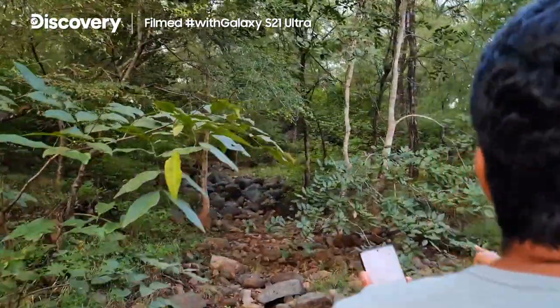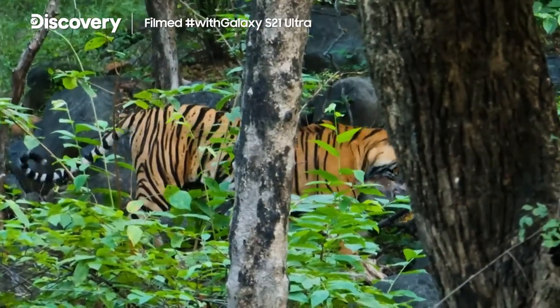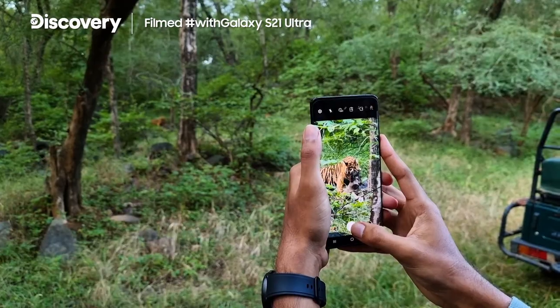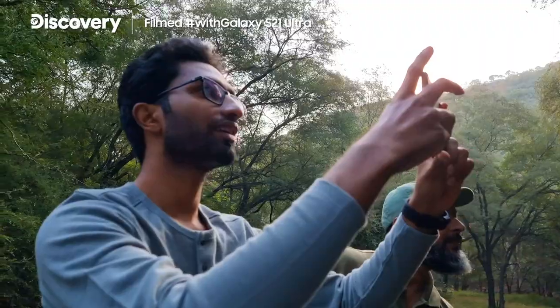What an incredible privilege for us to have seen tigers in their natural habitat and to have witnessed something like the hunt up close. It is a reminder that protecting these magnificent animals needs to be a priority for all of us. We cannot take them for granted.